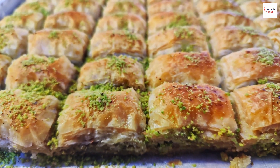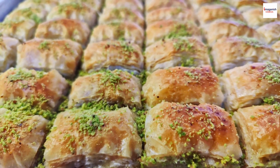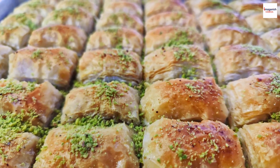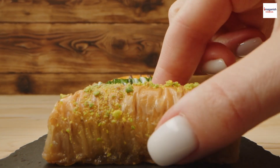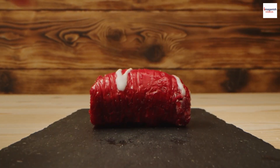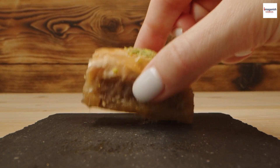Occasions and Symbolism. Did you know that Lebanese baklava holds cultural significance beyond its delicious taste? It's often associated with celebrations and special occasions. In Lebanese culture, sharing baklava is a symbol of joy and generosity, making it a staple during weddings, holidays, and family gatherings.